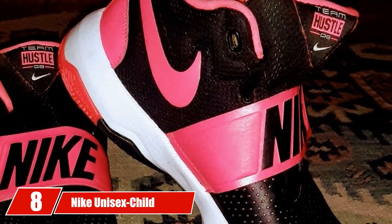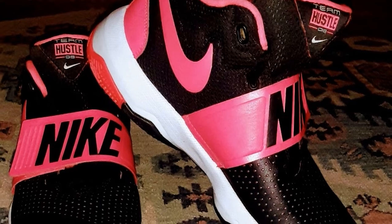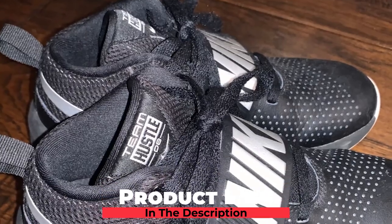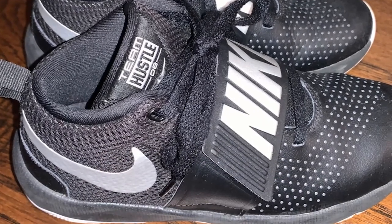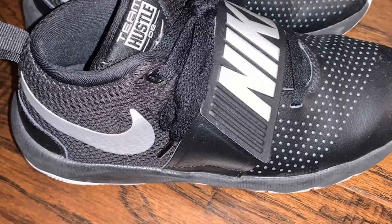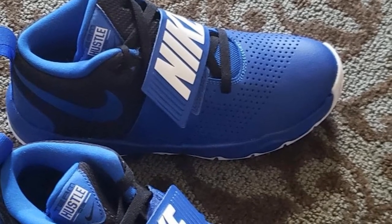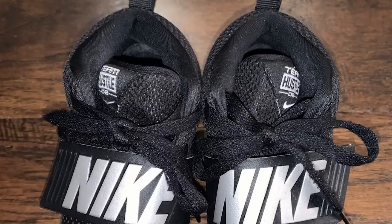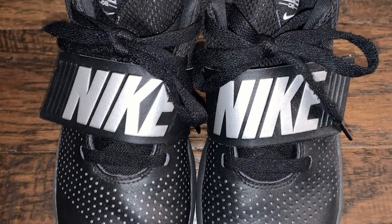The number 8 position is held by the Nike Unisex Child Team Hustle D8 Basketball Shoe. There's no such thing as a perfect shoe, and just like any other, you will face issues. A widespread problem among Nike shoes is the fit. Most of their sneakers, including the Nike Kids Team Hustle D8, while fitting true to size, run a little narrow. It may feel snug at the top, so it may be best to go half a size up if you have wide feet.